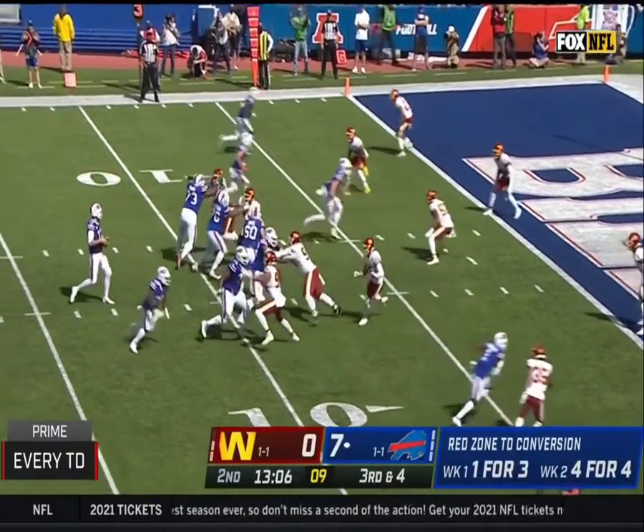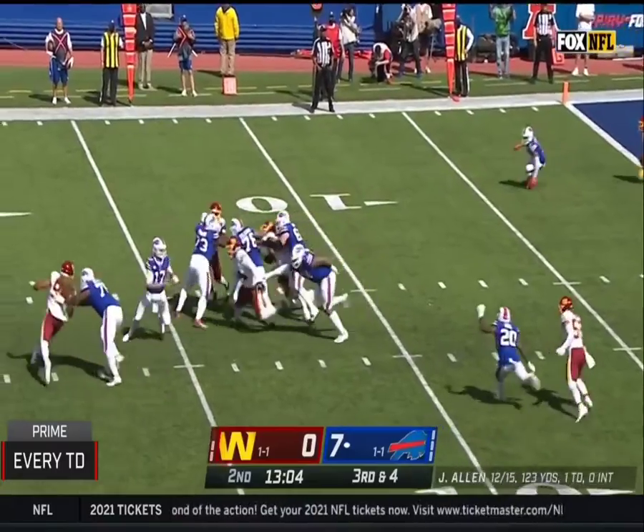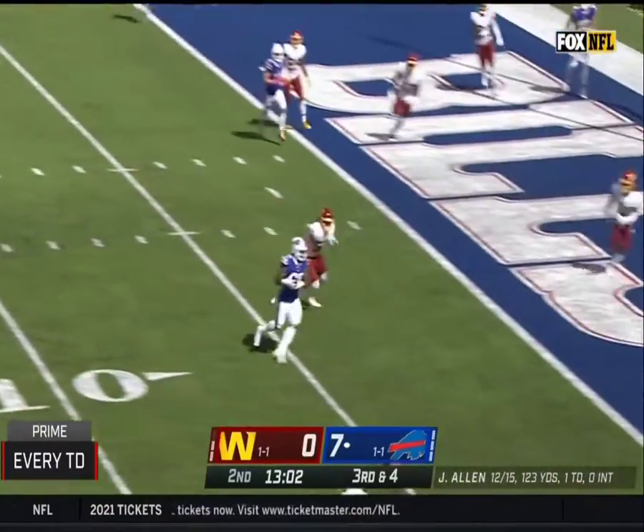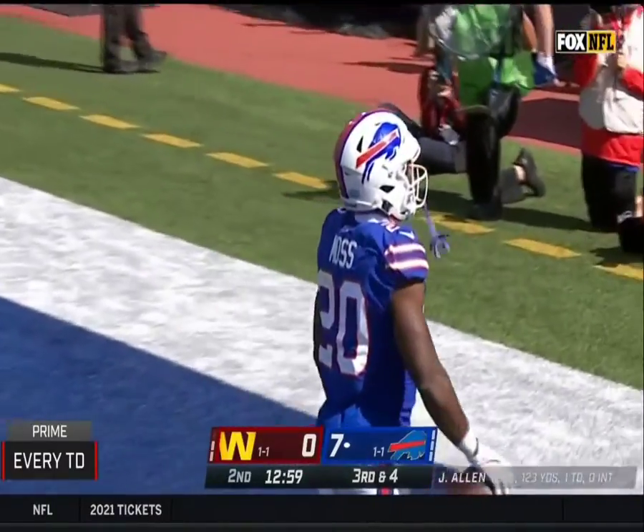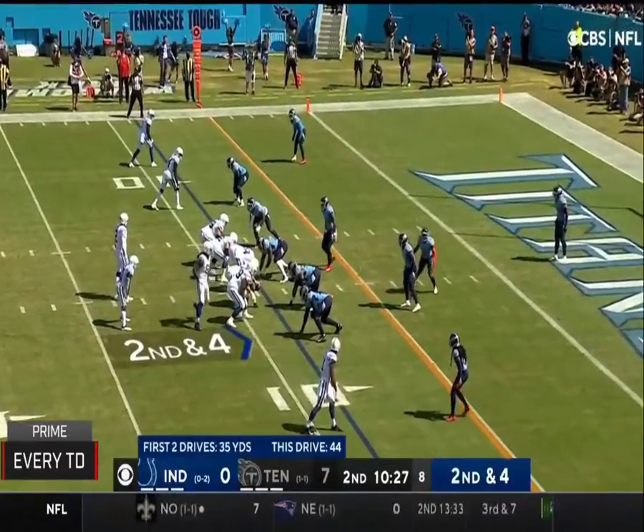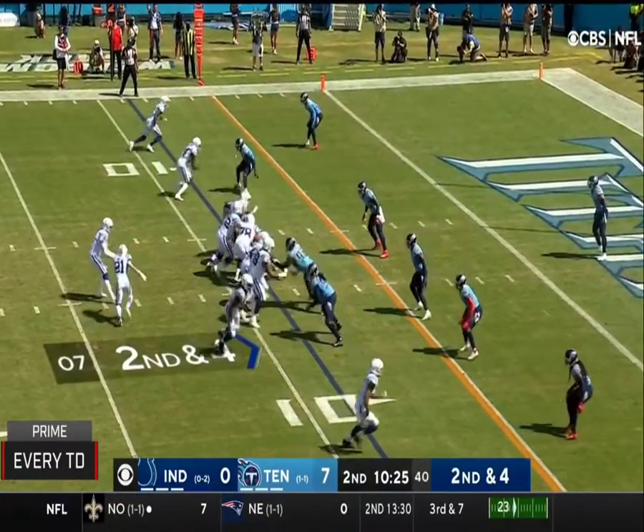Moss in the backfield. Allen on the move, pushes the pass and into the end zone. Zach Moss makes the Buffalo touchdown. 44 yards on this drive — more than the first two drives combined.